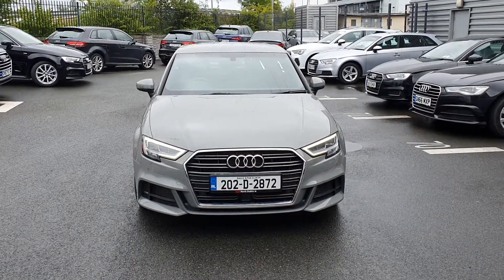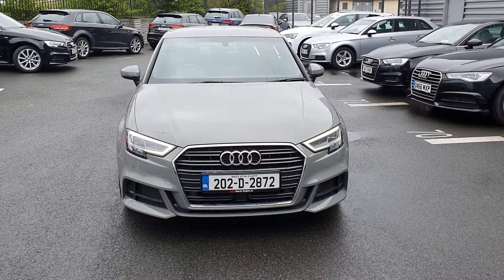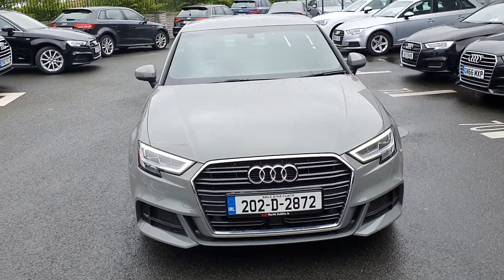Hi everyone and welcome to Audi North Dublin approved used online. Today we have the stunning Audi A3 1.6 TDI 116 brake horsepower S line in quantum grey.